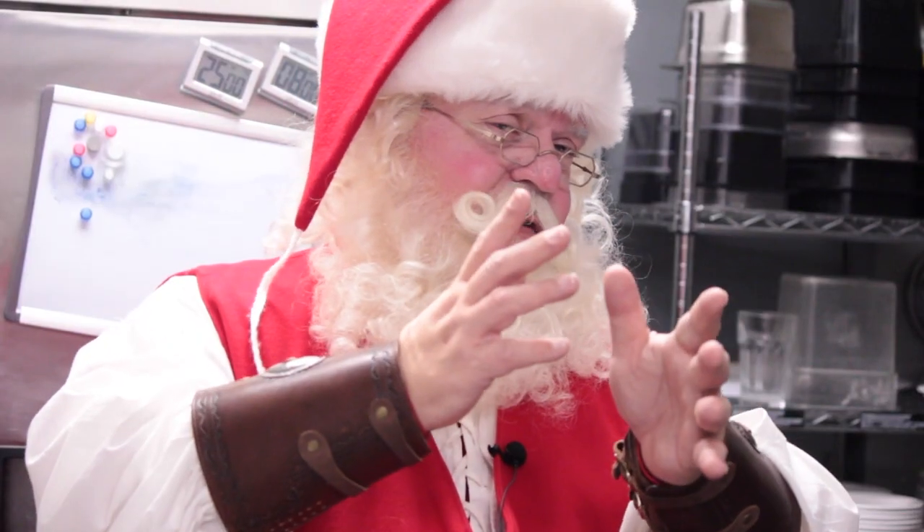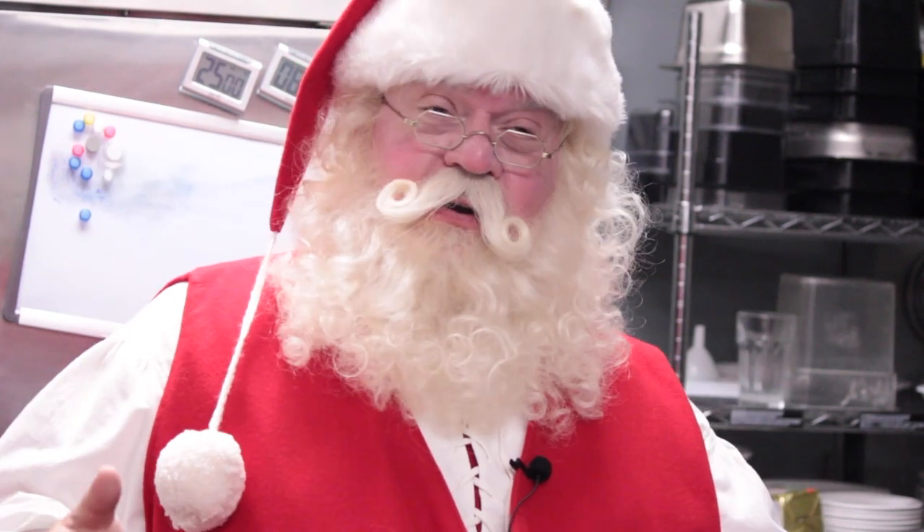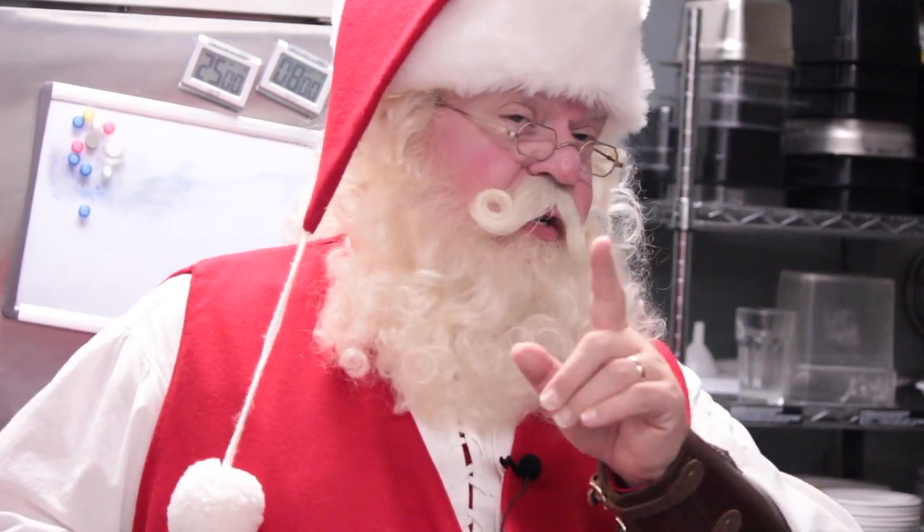Welcome back to Cooking with Claus. Right now we're here at the Chatham Street Diner at 39 Chatham Street East with owner and chef Ryan. So Ryan, you just moved in here just a few weeks ago. Yes, we took over on October 1st.